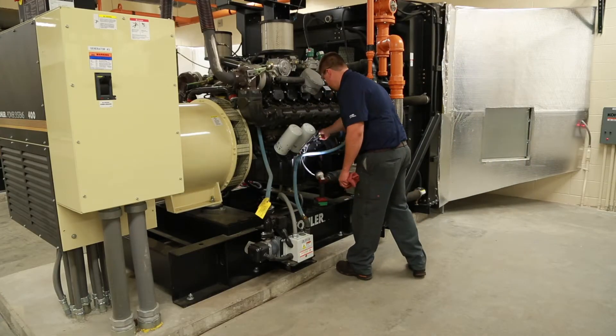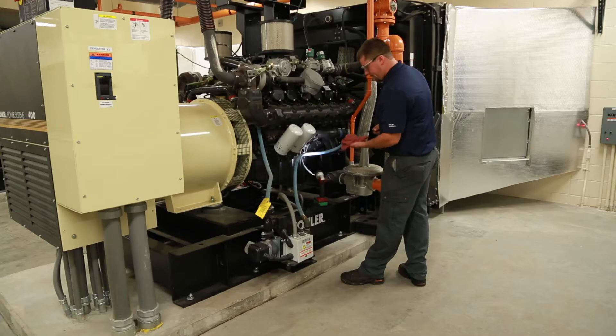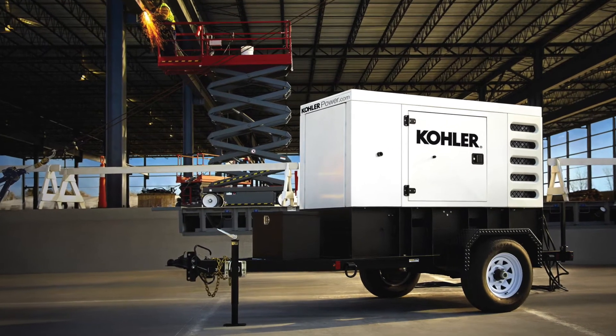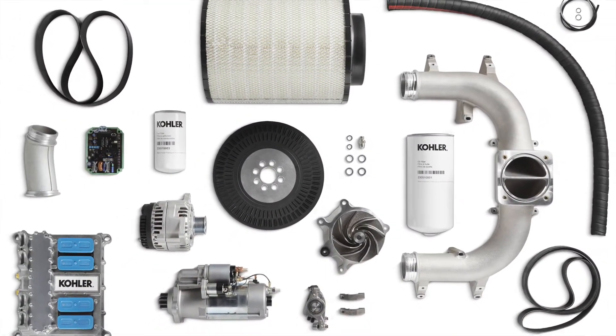We can service all the equipment we supply. We have technicians on staff that have experience on a wide array of generator system applications. Our maintenance team has access to a full rental fleet and extensive parts stock to ensure systems remain fully operational.